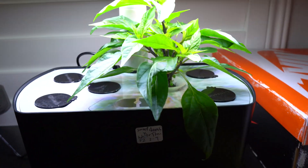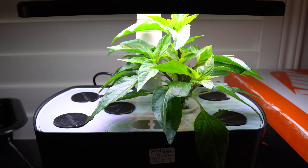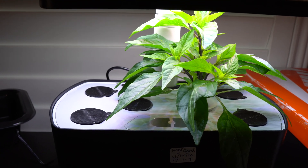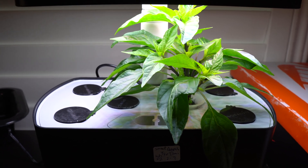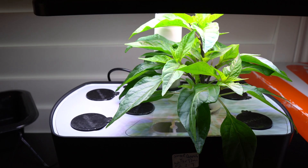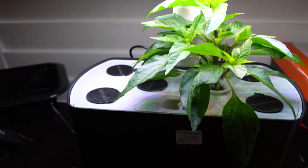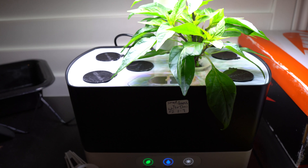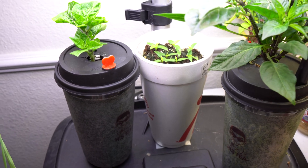Let me show you another pepper hydroponic that I'm doing - there it is. That is my white tie crossed with the sweet queenie. This thing is going to be very interesting. Last year I grew the sweet queenie - it's no heat, very beautiful, and produced a ton of peppers with so many different colors, just gorgeous. I thought, you know what, maybe I'll cross the white tie with it since it was sitting next to it. So we'll see how that turns out. I'm growing that in a little mini arrow garden.